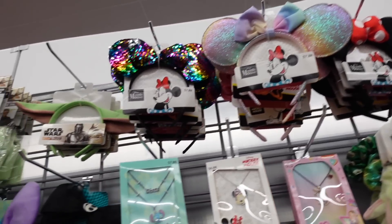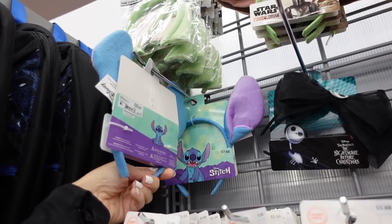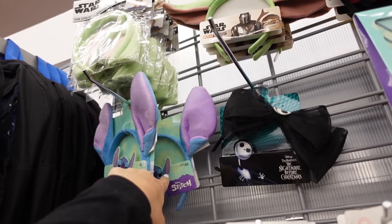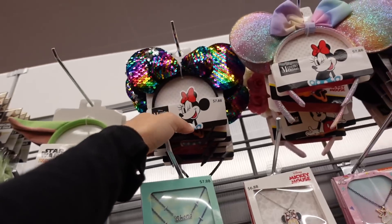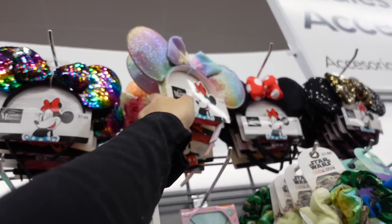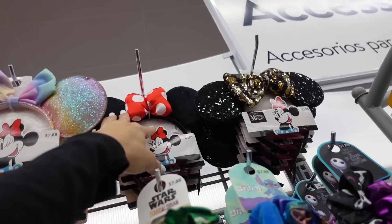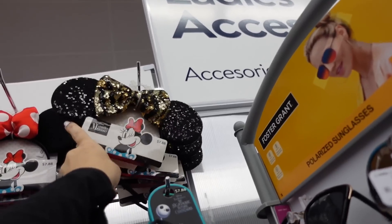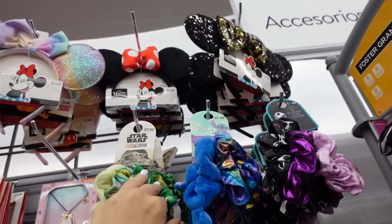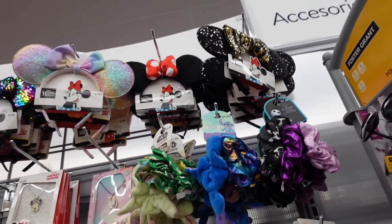Also seeing new items in the kids accessories section — new headbands including Stitch. They were about $6.98 before but are now $7.88. There's a flower one, multicolored glitter, a basic, and a slumber one that was worn to Animal Kingdom. They also have a three-pack of hair ties for Star Wars, Stitch, and Nightmare Before Christmas at $7.88.